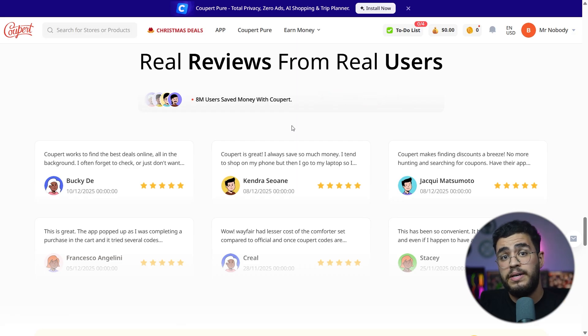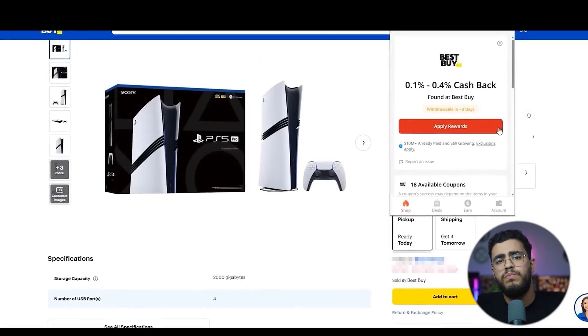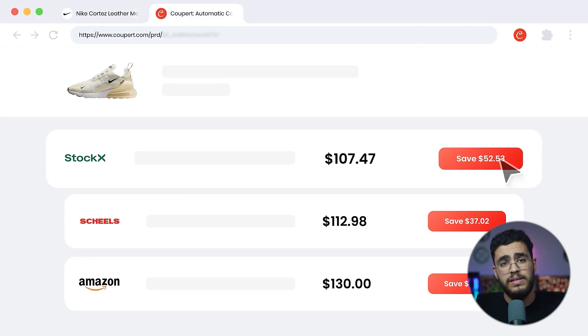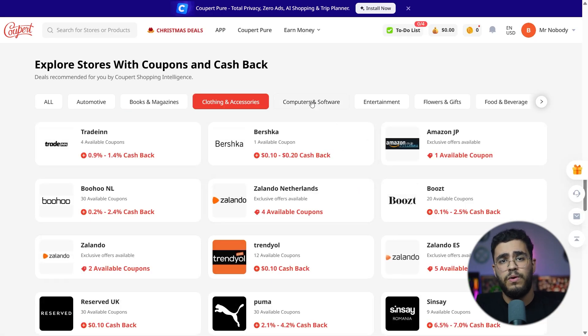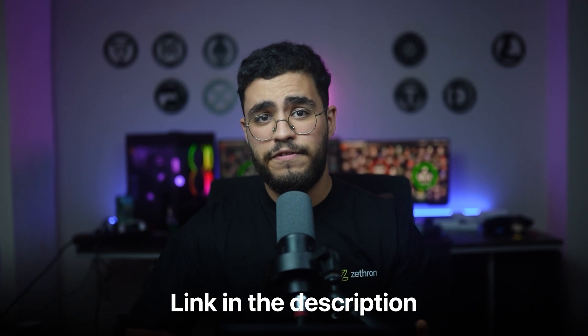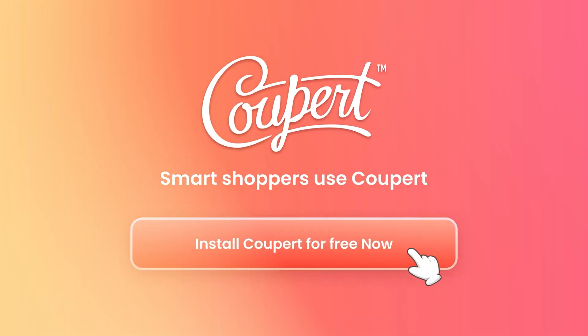They also have millions of users and an excellent Trustpilot rating, which says a lot about their reliability. What I personally like is the convenience — you don't have to memorize coupon codes, browse for deals manually, or check 10 different websites for cheaper prices. Cooper does all the heavy lifting for you. Saving even a few dollars on each order adds up quickly over time. If you want to try Cooper and start saving automatically while you shop, the link is in the description. It's completely free and you can install it at any time. Smart shoppers use Cooper. Thanks for watching and I'll see you in the next one.